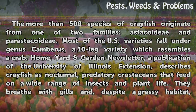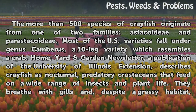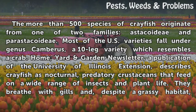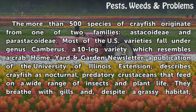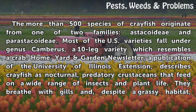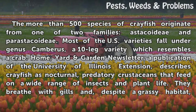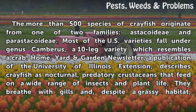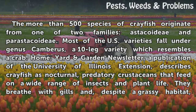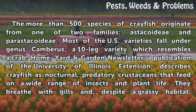The more than 500 species of crayfish originate from one of two families, Astocoidee and Peristacoidee. Most U.S. varieties fall under genus Camberus, a 10-legged variety which resembles a crab. The Home, Yard and Garden Newsletter, a publication of the University of Illinois Extension, describes crayfish as nocturnal, predatory crustaceans that feed on a wide range of insects and plant life.